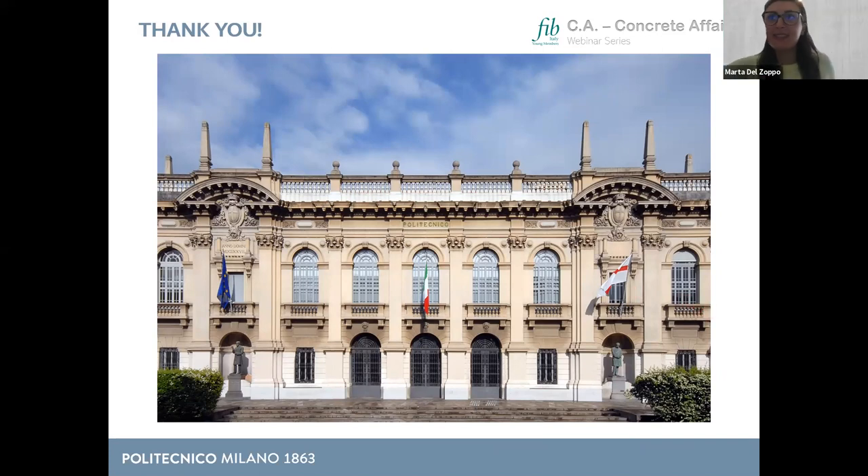Thank you very much Julio for this presentation — really clear and really interesting, with a lot of history about bridge construction and traditions. Now it's time for questions. If you have any question, curiosity, or just want to discuss with Julio, you can type in the chat and he will answer.